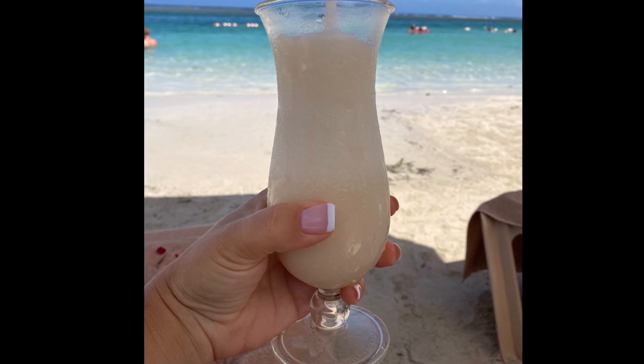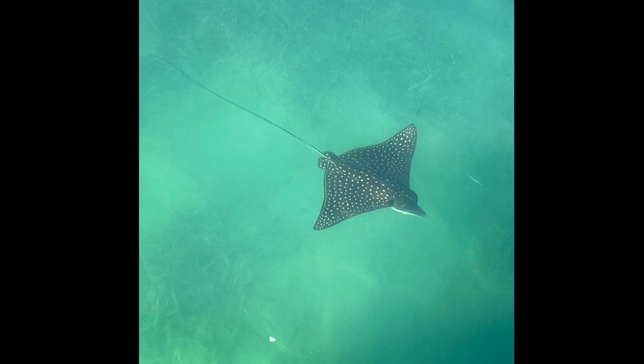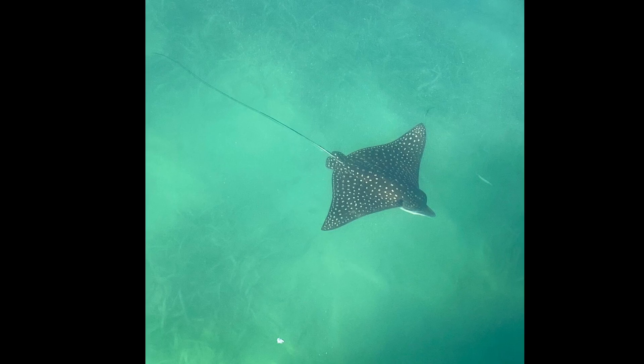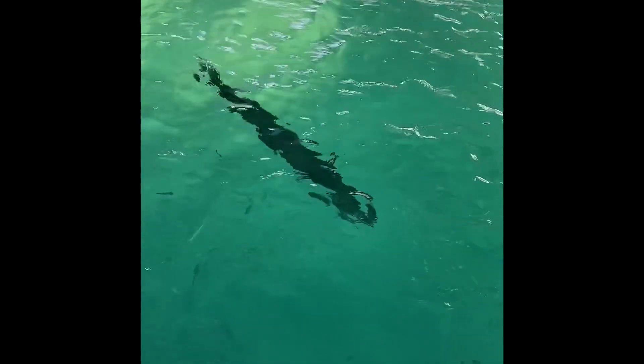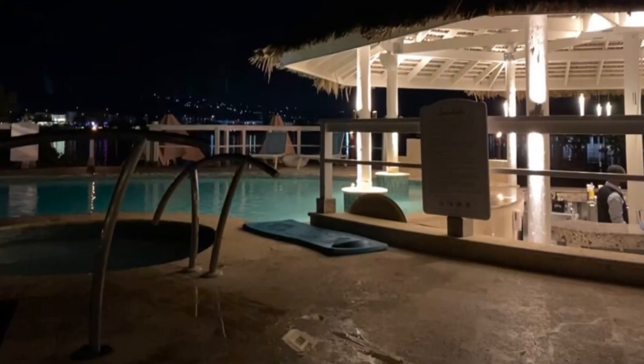Our stay in the over-the-water bungalows allowed us the opportunity to view a multitude of sea life. We were lucky to observe an eagle ray, a four-foot barracuda cleverly named Barry, multiple stingrays, pufferfish, lionfish, and countless other sea creatures. This was one of my favorite parts of staying in the bungalows. We loved looking down at the water and discovering the world just below the surface.